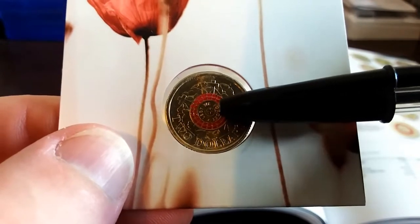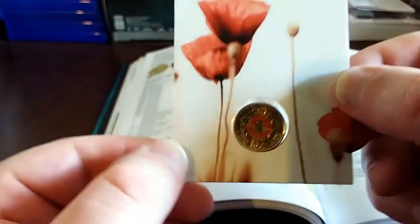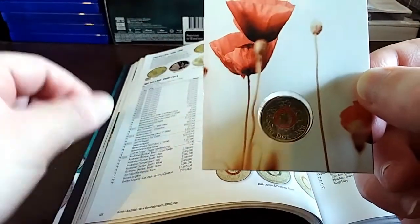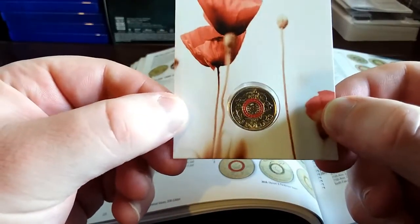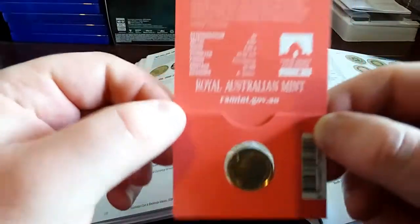There was no C mint mark for this coin — it had the counterstamp instead, so it was a poppy. This coin doesn't get talked about much. I did buy three of these back in the day.